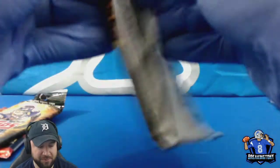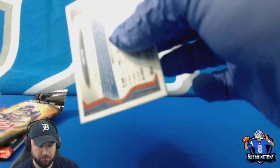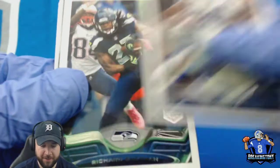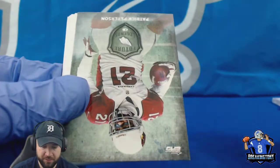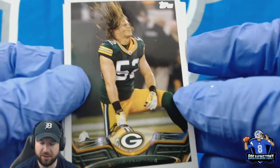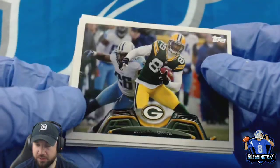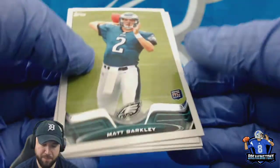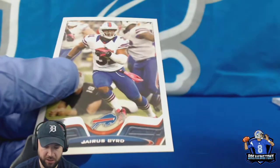2013 Topps Football. Cam Chancellor, Brennan Carr, Richard Sherman All-Pro, Corey Lemonier, Future Legends Patrick Peterson and Clay Matthews — sweet picture, that's cool. James Jones, Paul Posluszny, Matt Barkley rookie card, Josh Boyce rookie, Chris Harper rookie, and a Jarvis Bird.